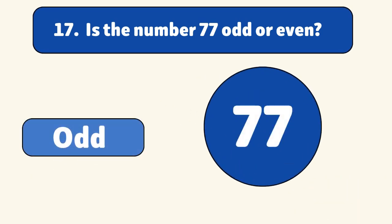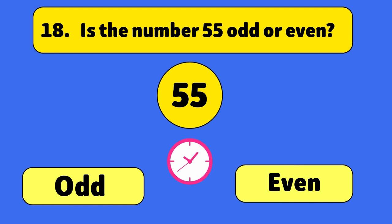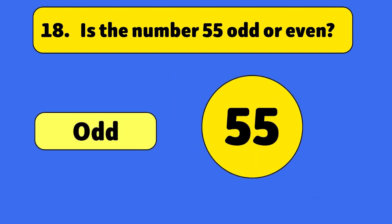Is the number 77 odd or even? Odd. 77 is not divisible by two. Is the number 55 odd or even? Odd. 55 leaves a remainder when divided by two, so it's an odd number.